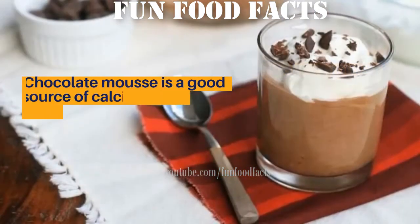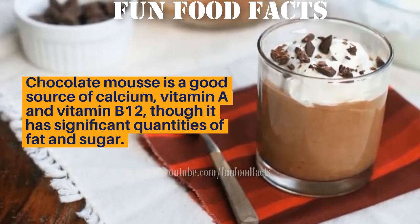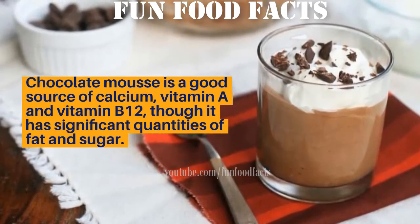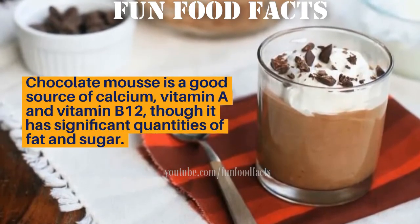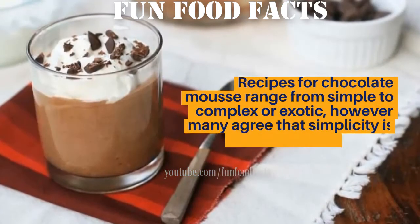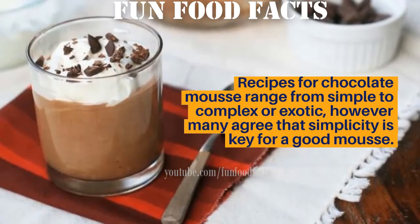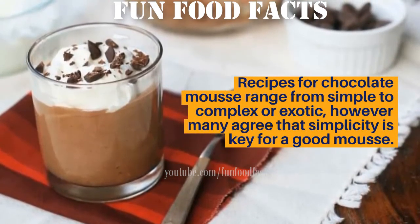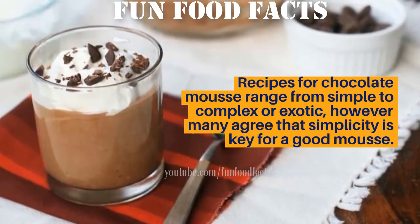Chocolate mousse is a good source of calcium, vitamin A, and vitamin B12, though it has significant quantities of fat and sugar. Recipes for chocolate mousse range from simple to complex or exotic; however, many agree that simplicity is the key to a good mousse.